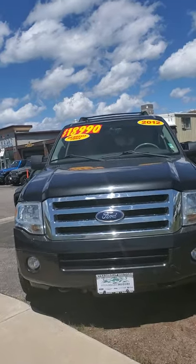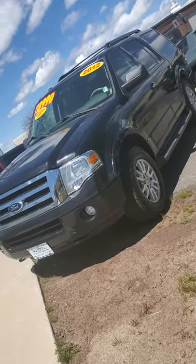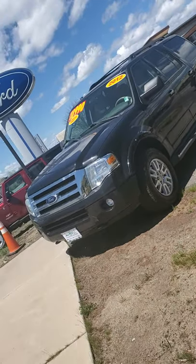Hello and good morning. This is Jacqueline with Steamboat Motors. I'm going to try to make this quick because I'm on the curb and the traffic is so loud, so I'm so sorry.